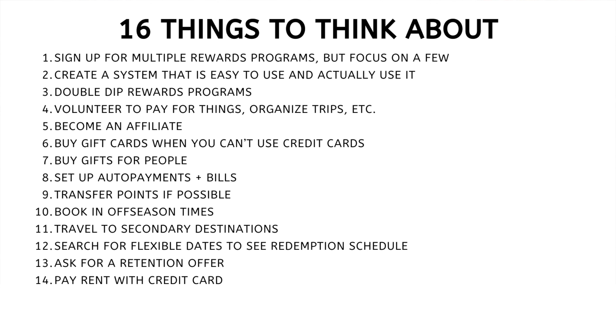Number fourteen: pay your rent with a credit card. This is something I've done for the past few months and I have a video coming out on this soon. Sometimes you can pay your rent with your credit card, which allows you to earn rewards points on something you're paying every single month. Over the long term those rewards points will really add up.